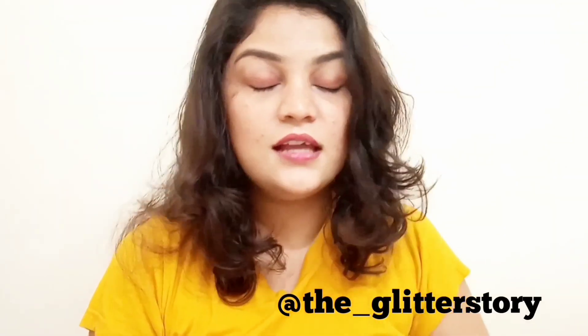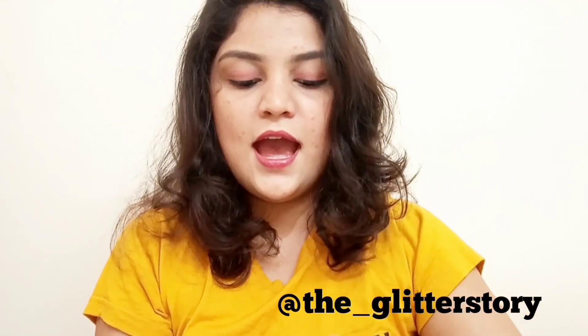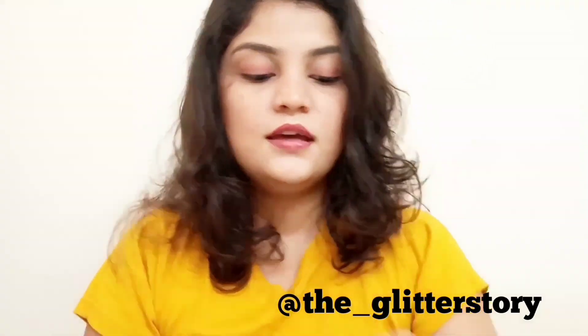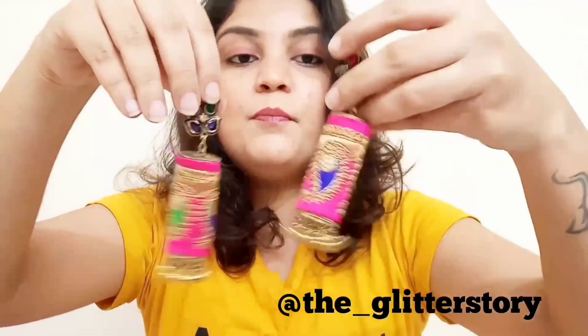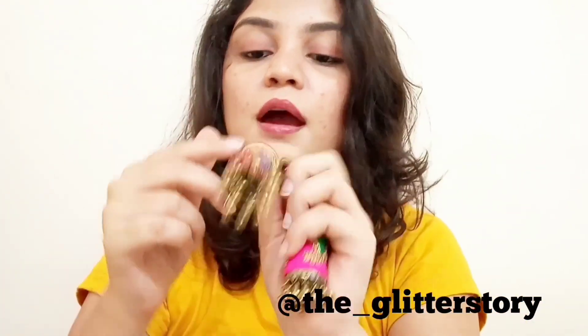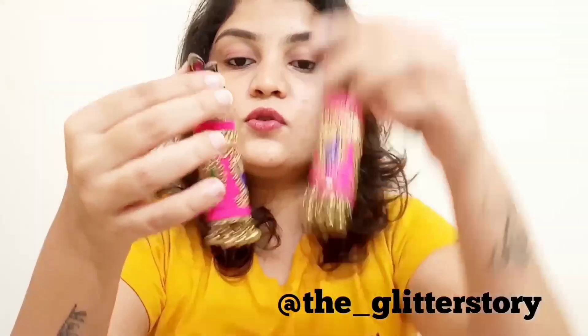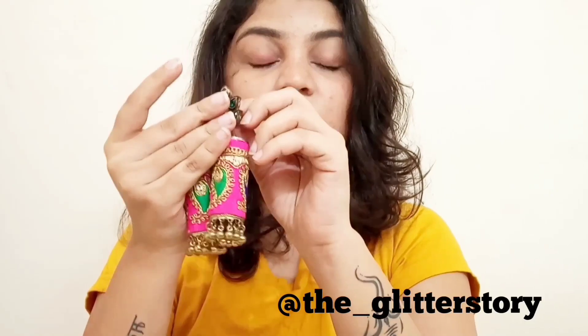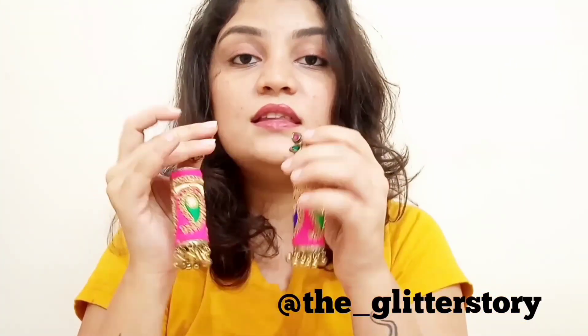This third one came in beautiful packaging and is from an Instagram page called The Glitter Story. These have ghungroos and are pink in color — pink is my favorite. They have pink, green, and blue stones with zardozi work. This is a perfect statement piece for any function — you can wear a beautiful lehenga, dress, saree, or style it with anything. It is really very good.